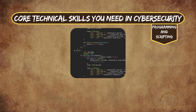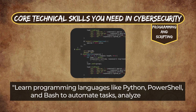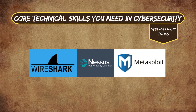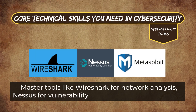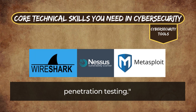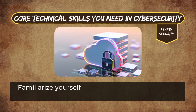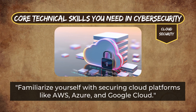Programming and Scripting: learn programming languages like Python, PowerShell, and Bash to automate tasks, analyze threats, and enhance security measures. Cybersecurity Tools: master tools like Wireshark for network analysis, Nessus for vulnerability scanning, and Metasploit for penetration testing. Cloud Security: familiarize yourself with securing cloud platforms like AWS, Azure, and Google Cloud.